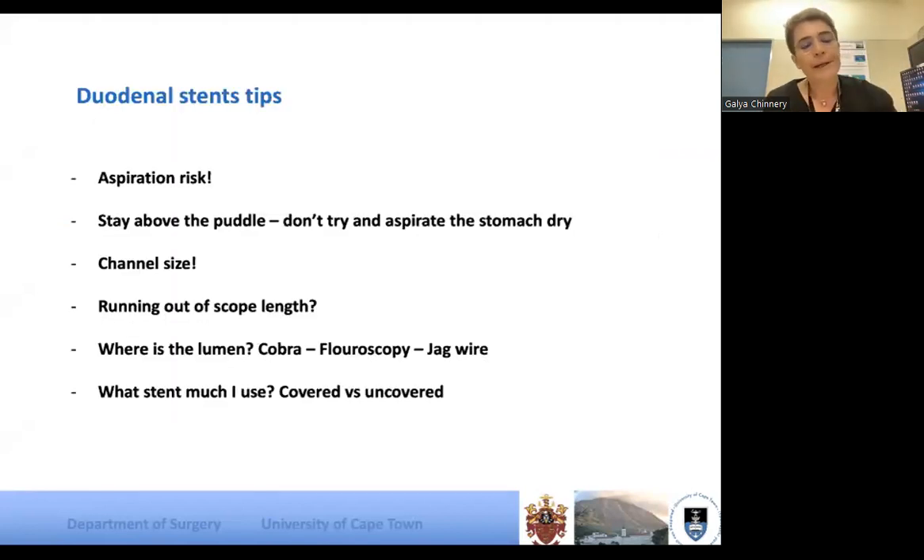Now the practical things. You shouldn't even start this if you don't have a functioning suction unit — not on your scope but next to the patient's face with a Yankauer on it. This is a high-risk procedure due to aspiration. Don't be tempted to suck up all the fluid; there's always something chunky in it and you'll block the scope. Stay above your puddle, don't aspirate the stomach to dryness, and use as little insufflation as possible.